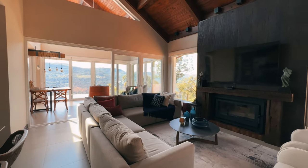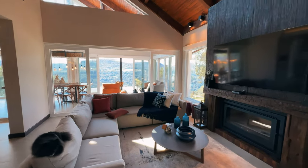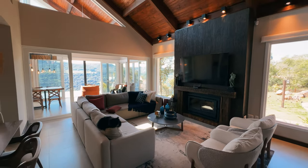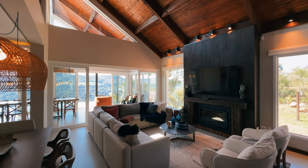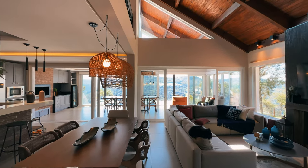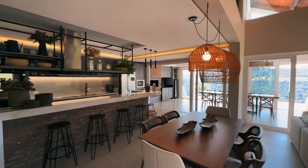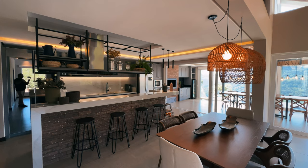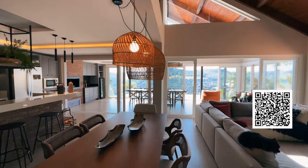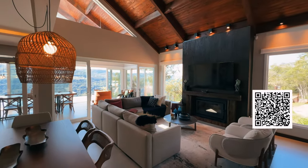Seja muito bem-vindo à sua casa aqui na Serra Gaúcha. Que casa espetacular! Uma casa incrível, mobiliada, decorada. Estamos falando de uma casa de condomínio com 20 mil metros de terreno, com dois hectares. Ela está à venda em condição especial. Aqui embaixo tem um link e vai aparecer o QR Code também — você pode acessar o nosso site para conhecer todos os detalhes dessa casa. Mas agora eu quero que você venha comigo que eu vou te apresentar essa casa incrível.